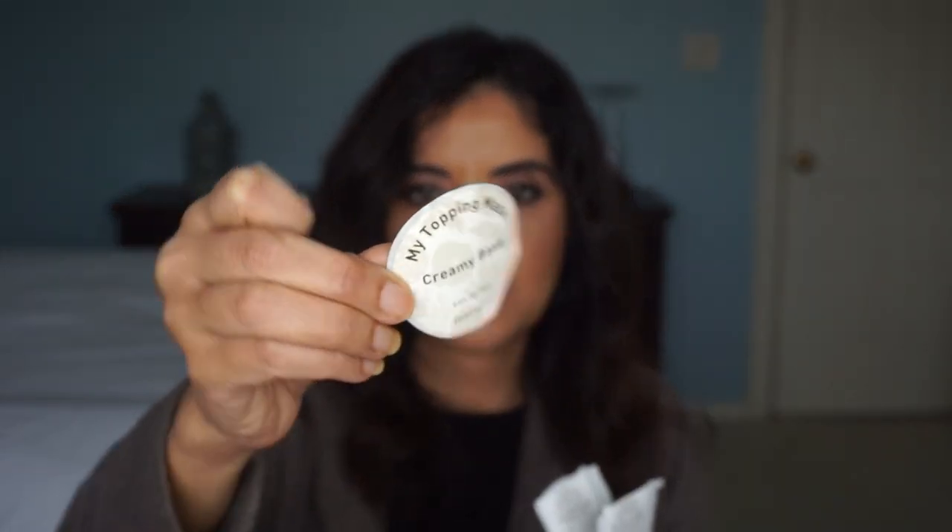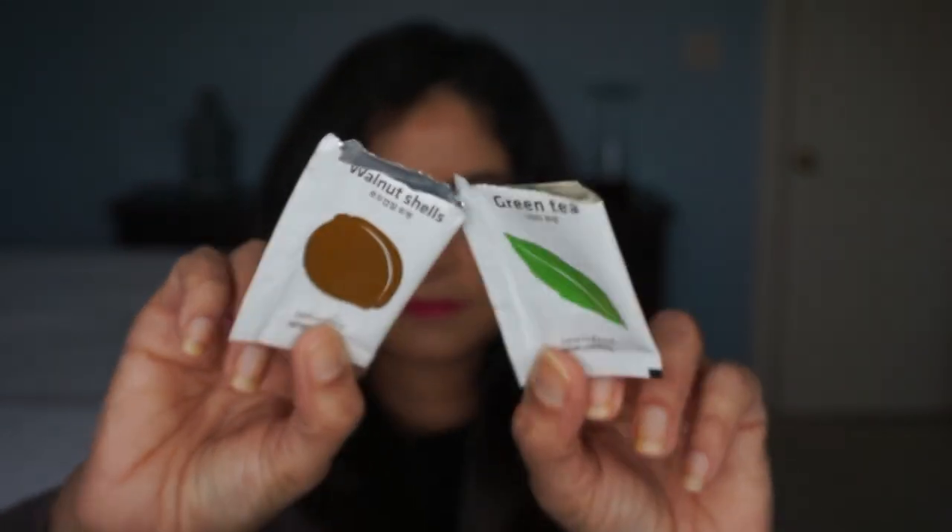I noticed I put this off to the side here — this is a mask by Innisfree, the My Topping Mask. It's really neat: it comes with a creamy clay base, and then you put two add-in products inside — I put in walnut shells for exfoliation and then green tea. You mix those into the mask and put it on your face. The whole thing probably costs like $4. The only thing is they don't have it on their website — you have to go to the store in New York City to get it. I have another one of this and I really like this mask.